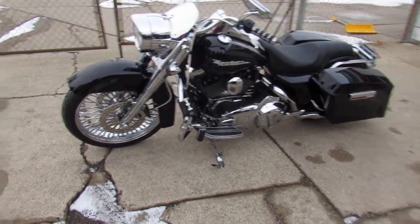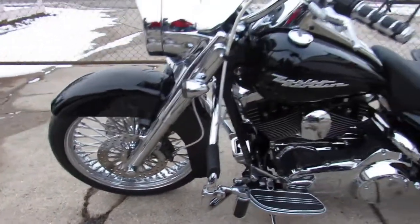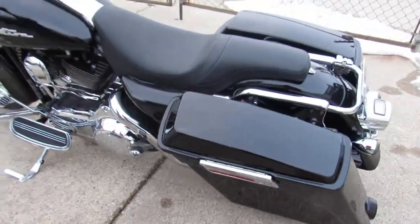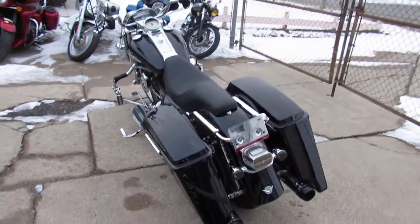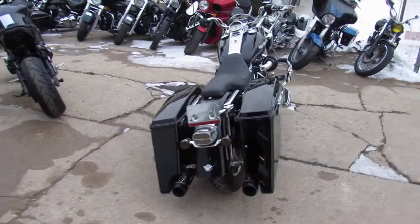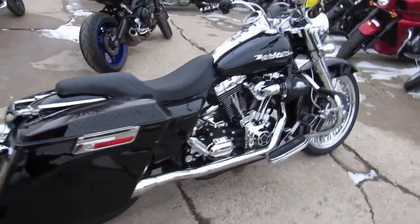You guys got to take a close look at this thing — somebody put a ton of money into this. It's got a Screaming Eagle intake and dual Reinhardt exhaust, which you guys know this stuff's on backorder, you can't even get it right now, and if they do, bend over — you're gonna take it hard. This thing's already loaded up with all the goodies, just been serviced at the dealership, inspected, all the fluids changed.